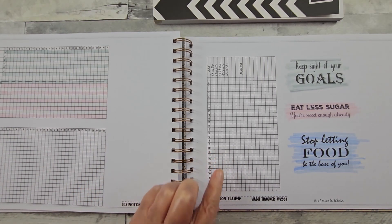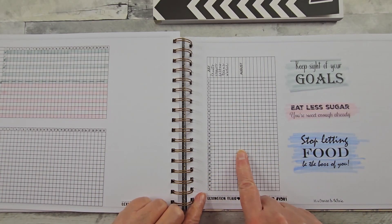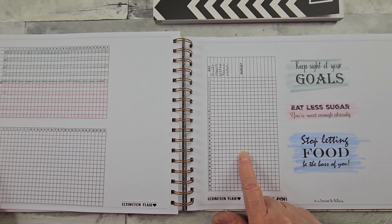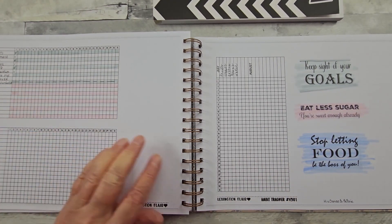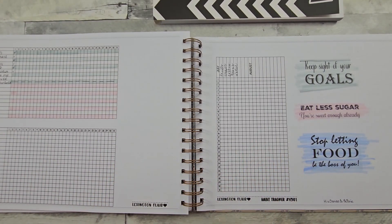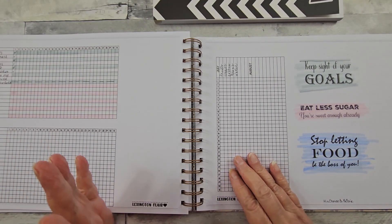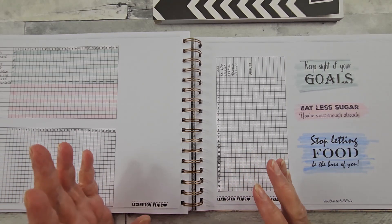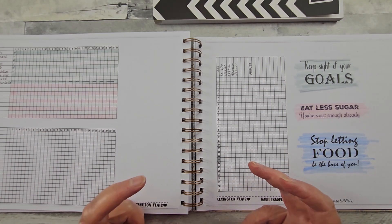I have these habit trackers that I purchased from Lexington Flare — I will put her link below. You can get it either in a vertical or a horizontal. I'm tracking my medications horizontally, and I also have some goals of eating healthy. It's a daily goal — sometimes it's a minute by minute goal. I just want to make sure I get the recommended daily requirements as far as fruit, vegetables, water, and greens.